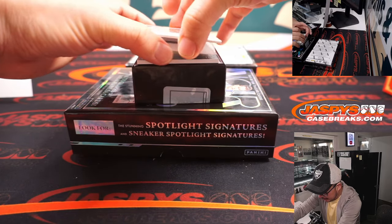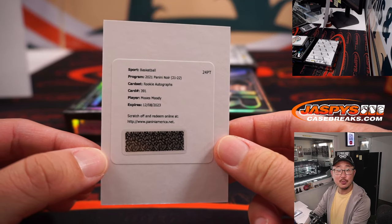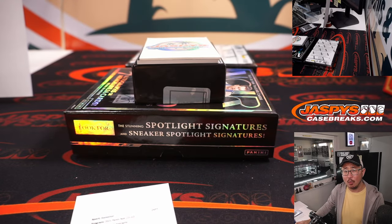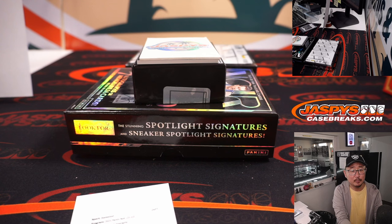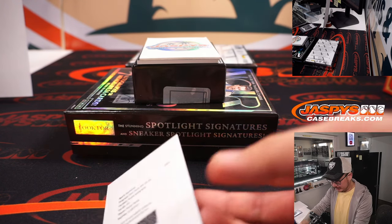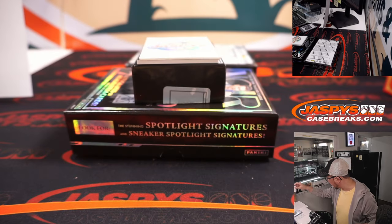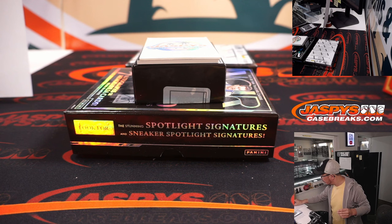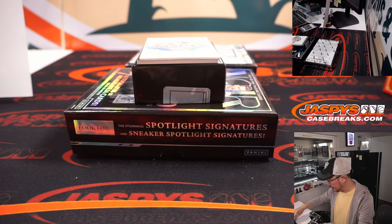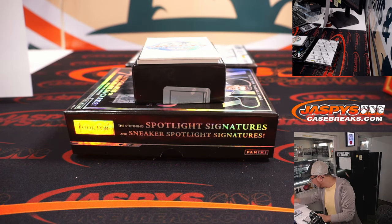We've got a redemption — it's Moses Moody. Rookie autographs Moses Moody. Does he play for the Golden State Warriors? Had to make sure. Golden State is a number block team; that's in the other group. So redemptions go to zero — Golden State zero, Joshua. I have to confirm.